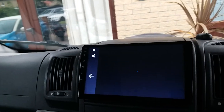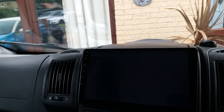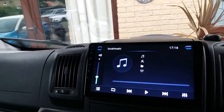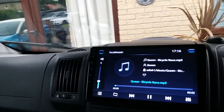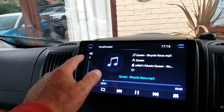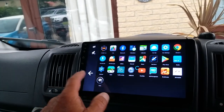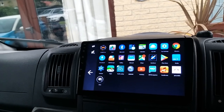It's an Android so you can listen to your music on it, just a USB stick. You can watch videos on it too.